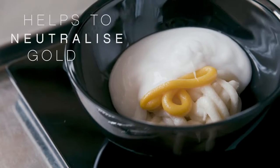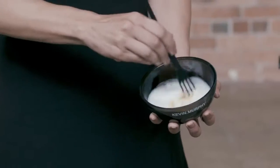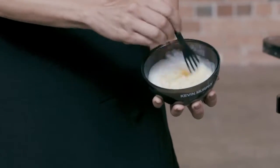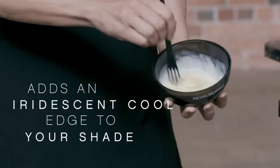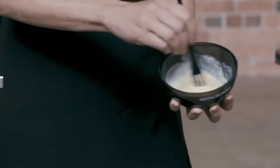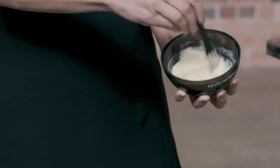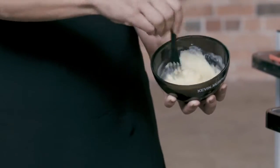Soft violet helps to neutralise any gold warmth, allowing your shade the ability to deposit the true cool tone or to add an iridescent cool edge to your shade. Pink violet is perfect for brightening your violets, adding a pink edge to your red shades and a pink mink edge to your copper tones.